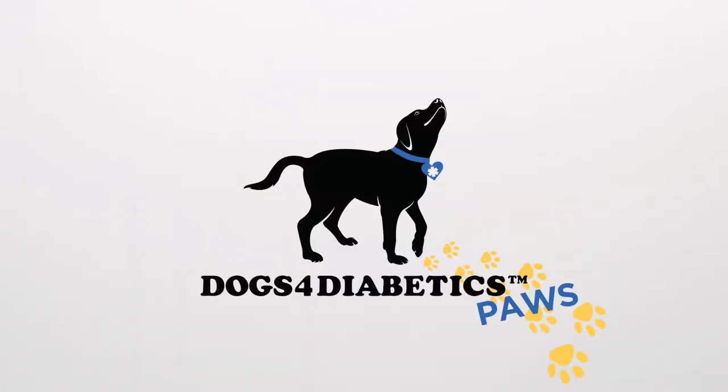Following our presentation, you will be taking a quiz before you can access our application. We'll give you more information on the application process at the end of the presentation. Let's start by discussing how a dog's nose works.